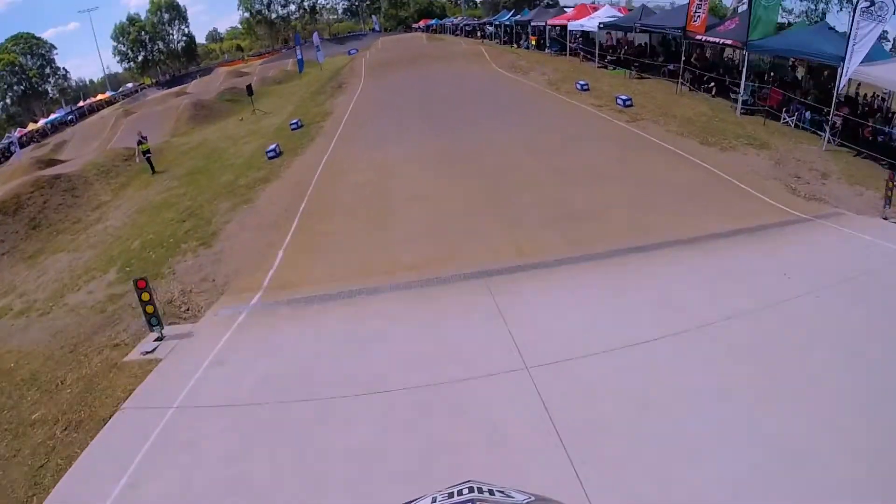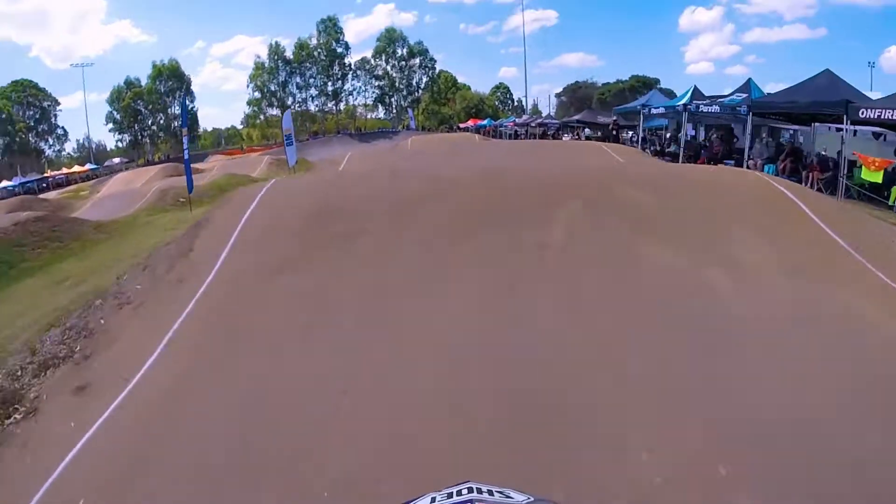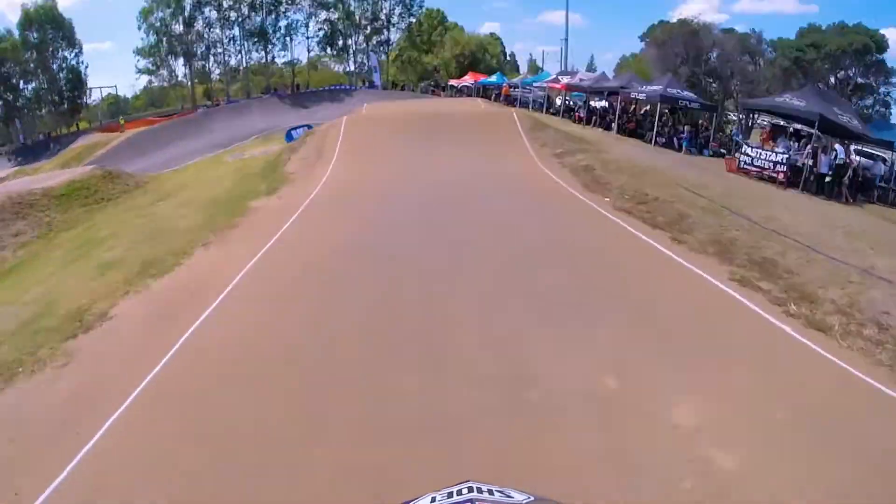Here at round one of the BMX Australian National Series, and this Penrith BMX track is quite fast and very technical. The first straight is a little bit more basic and open for the riders to get settled, but then on in you see a lot of technical aspects of the track.